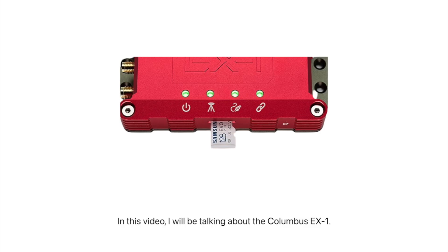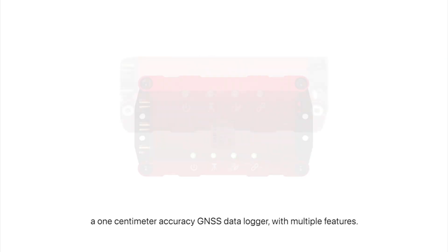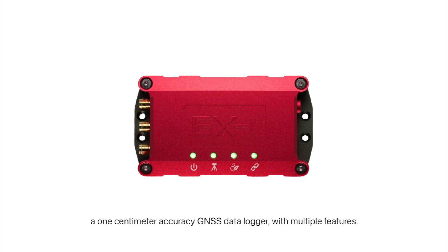In this video, I'll be talking about the Columbus EX-1, a 1cm accuracy GNSS data logger with multiple features.